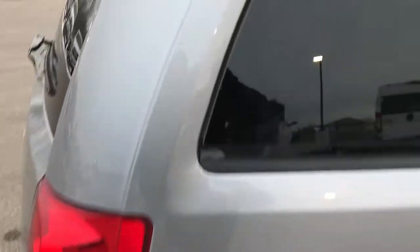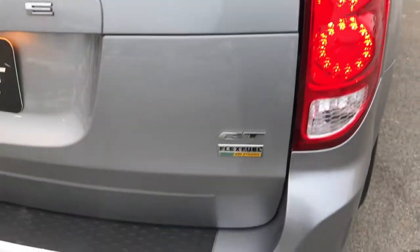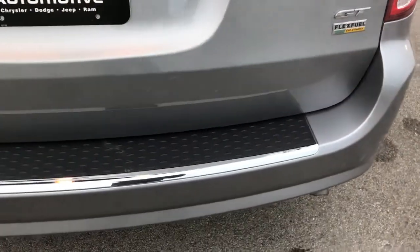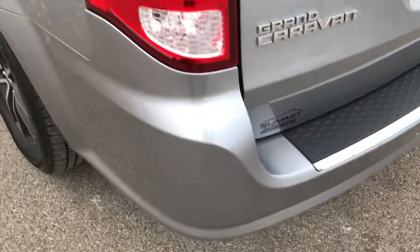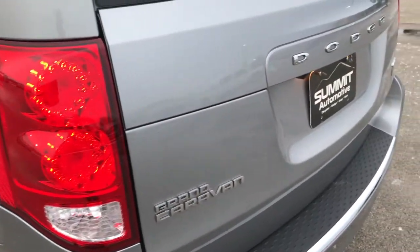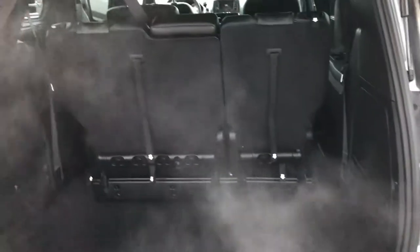Didn't see any dents or dings. We take these HD videos so if you are far away, or even if you are close by and just cannot make the trip down, you can still see the vehicle, hear the vehicle, and have confidence in what you are looking at before you even get here. The back gate is in excellent condition — it has a backup camera and is a power raise gate as well. The back storage area is very clean, no rips or tears back here.